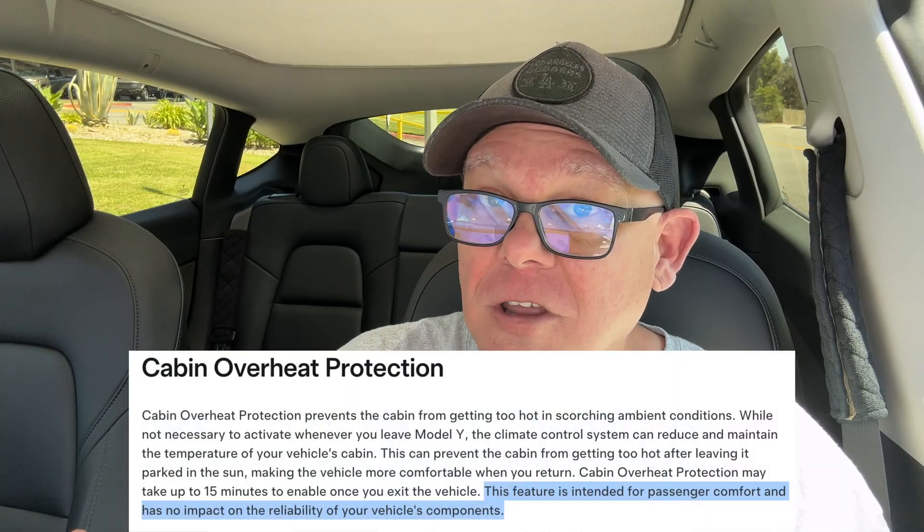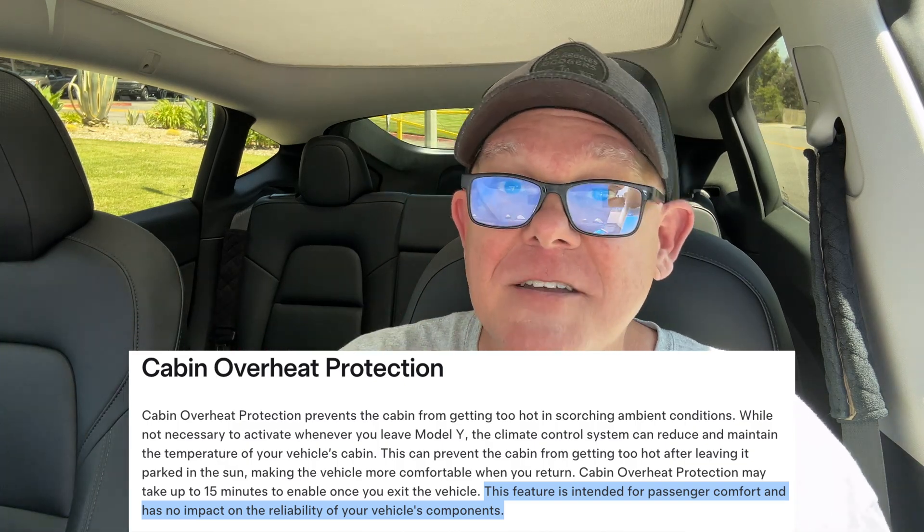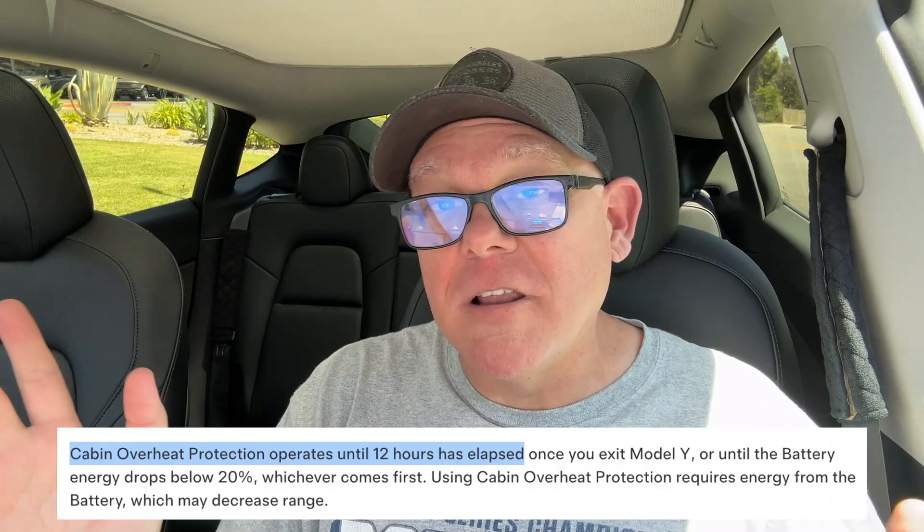Also in hot weather, if you're using cabin overheat protection, that will definitely deplete your battery. It does nothing to protect the car itself — check the manual. It's only designed for humans, like if you forget a kid in the backseat. It will maintain the temperature you set: 90, 95, or 100 degrees — still hot, but not as dangerous. And cabin overheat only lasts 12 hours anyway, then it stops working.